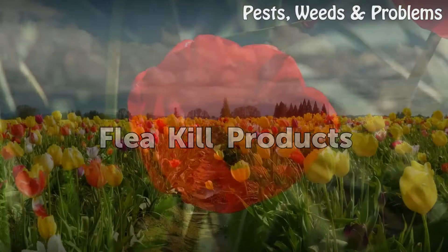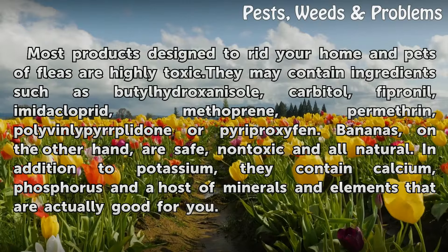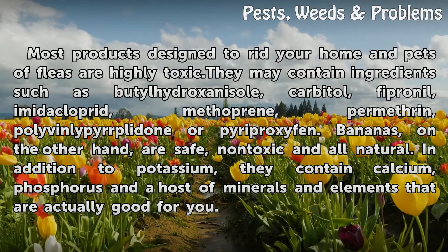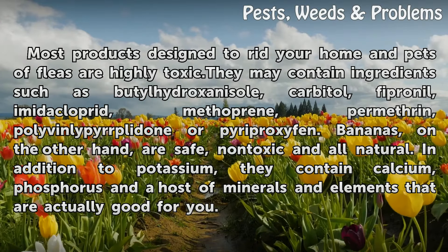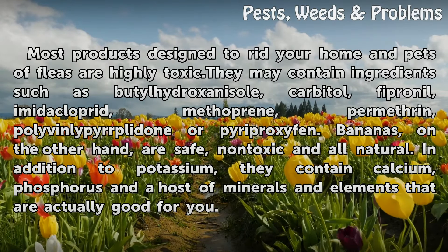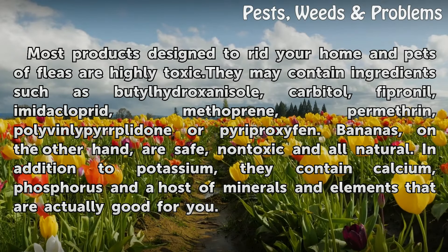Most products designed to rid your home and pets of fleas are highly toxic. They may contain ingredients such as butylhydroxenazole, carbotol, fipronol, imidacloprit, methoprine, permethrin, polyphenolipirplitone, or pyriproxyfen.